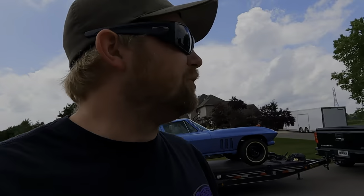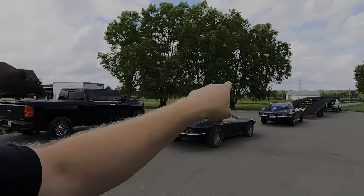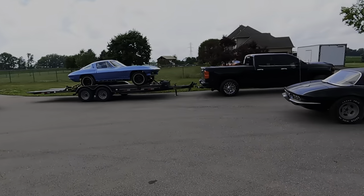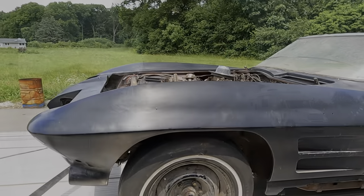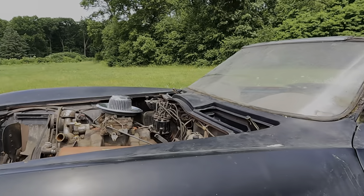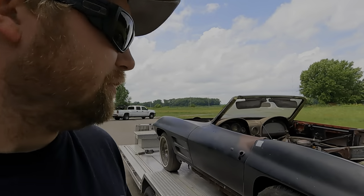We're actually going to shove this car into one of the containers for right now because we don't have room for it. The plan is to try to get these three going — these two and the one inside — and then start on those. This car right here is another '63. I don't know why he couldn't have a '63 coupe, but he likes '63 convertibles for some reason.